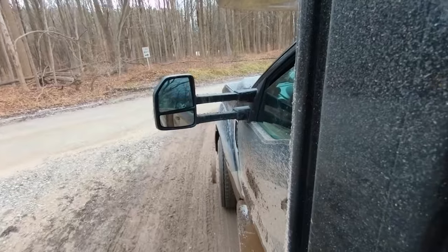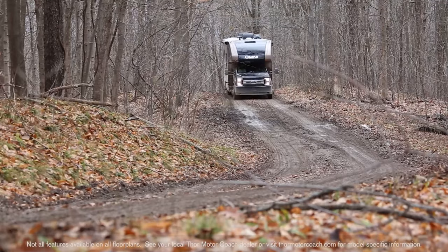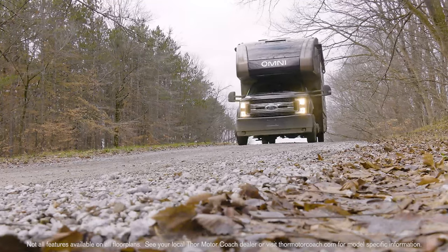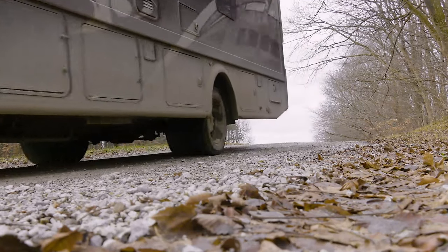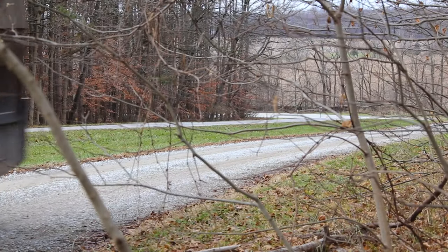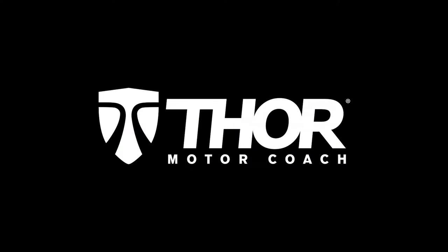There is no set path in life, it is what you make it, so why not make it unforgettable? And with available 4 wheel drive, the Omni can take you down new paths where you'll discover how travel was meant to be. Don't follow the path, create your own in a 2020 Omni from Thor Motor Coach.